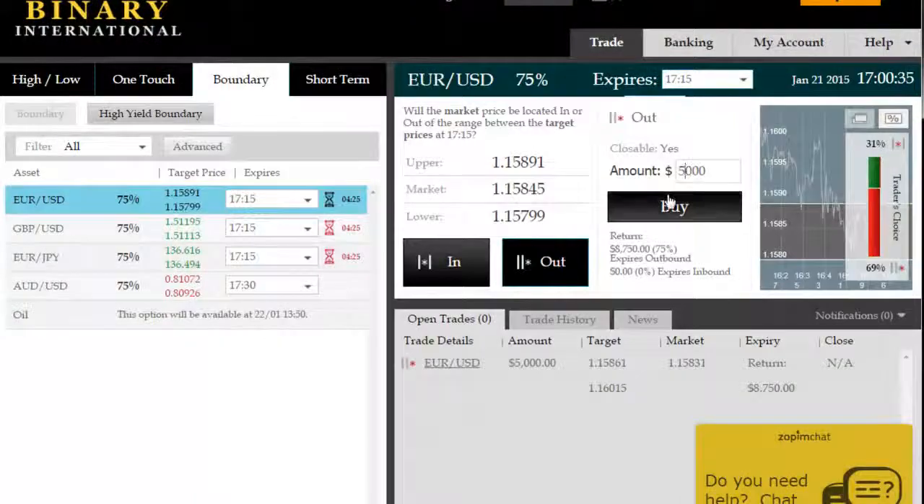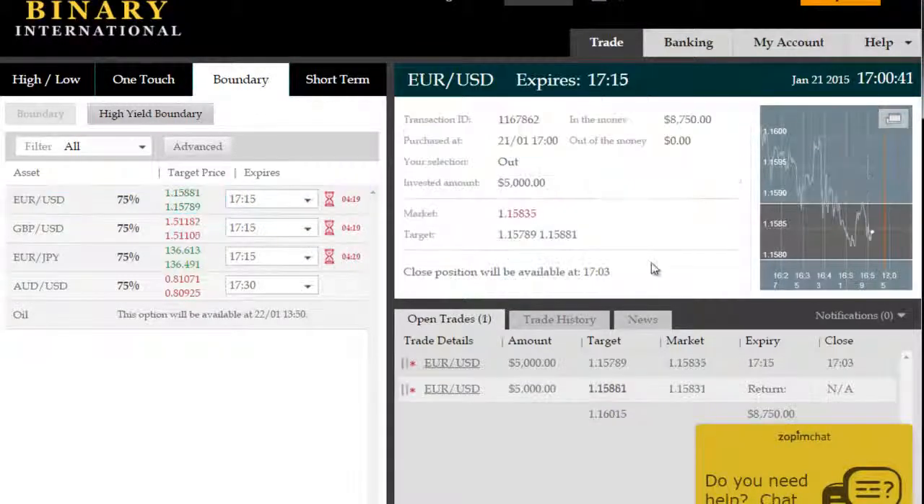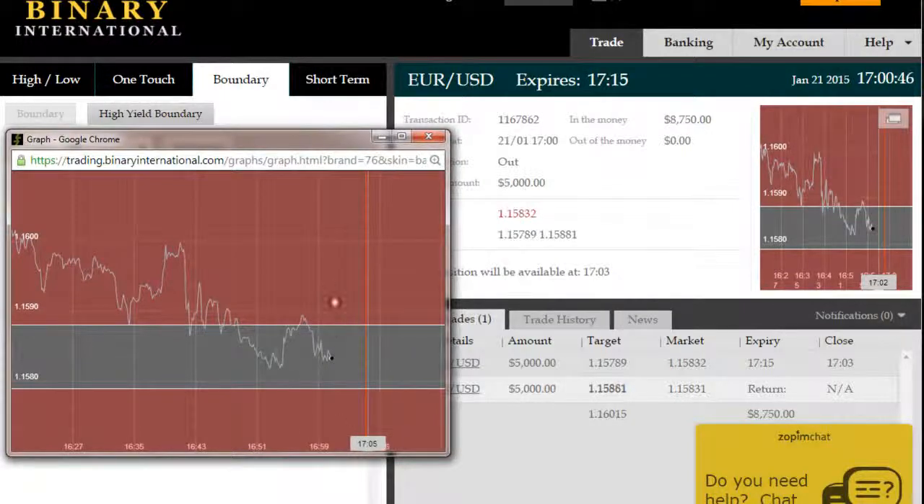On the EURUSD again, seeking a return of 75% on this trade. We're going to buy into this outside boundary trade. I'm going to zoom in on the chart as soon as the trade is in — let's make price more visible. We'll come back to you just before expiry on this second consecutive outside boundary trade on the EURUSD.